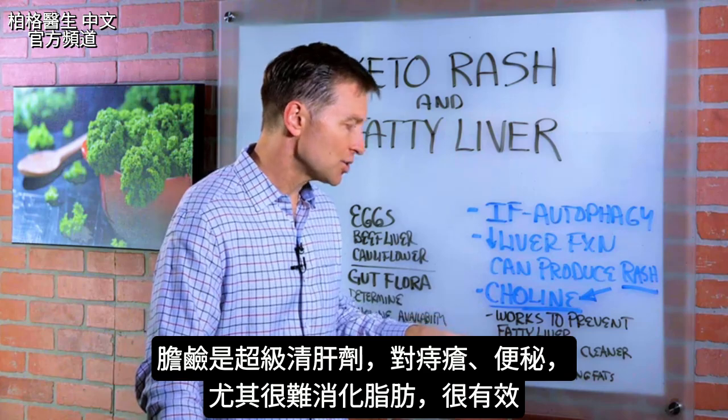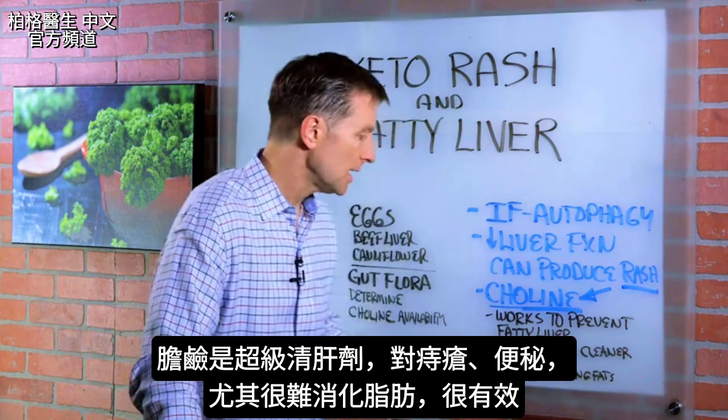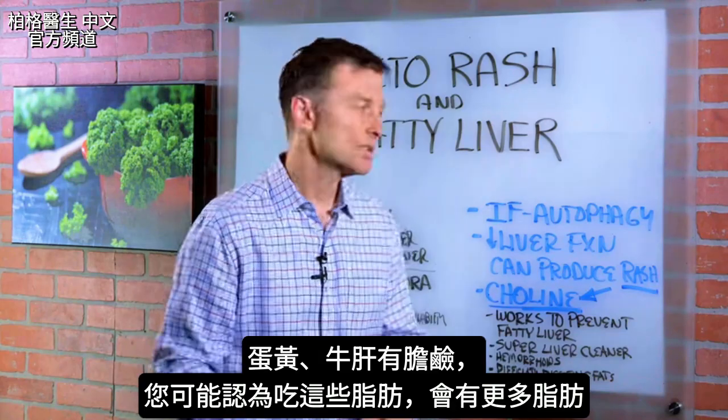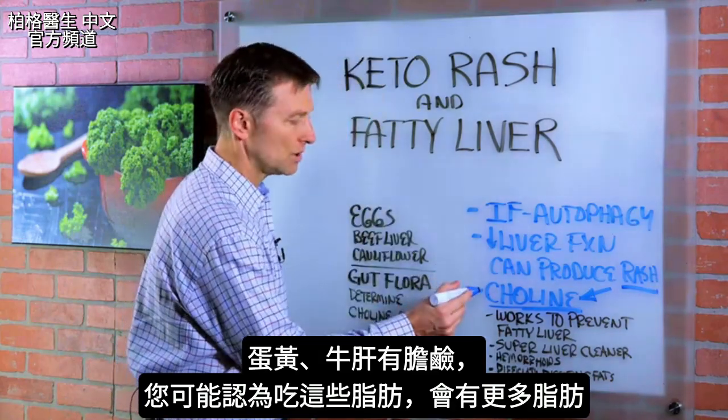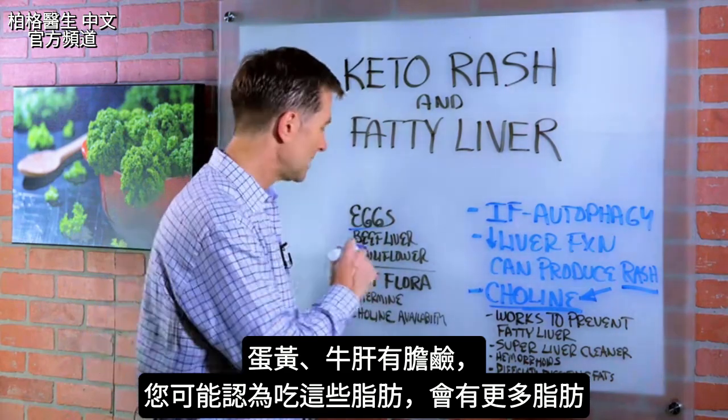Choline is a super liver cleaner. It's great for hemorrhoids, certain types of constipation, and especially if you have difficulty digesting fats. What's ironic is guess where you get choline? Eggs, egg yolks, and beef liver.